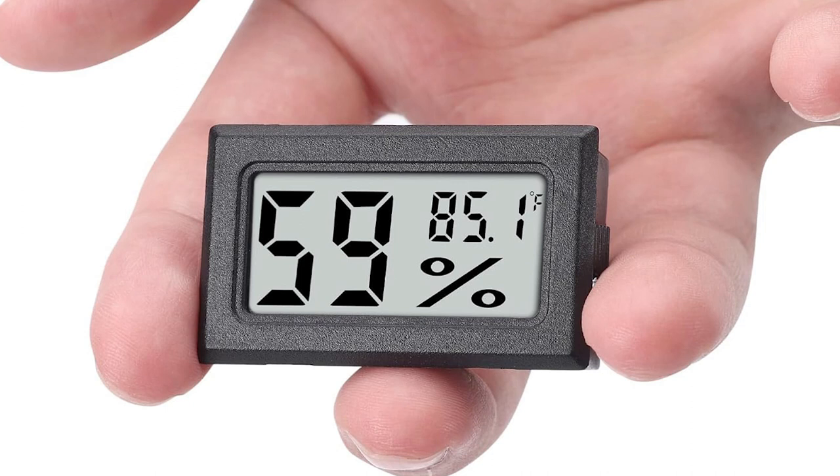Number eight is a pack of temperature and humidity gauges. The ones I use are just these little black boxes that tell you both the humidity and the temperature. They come in various package sizes on Amazon — there are four packs and I think I've gotten a ten pack. Either way, they're small, useful, and they fit into a stocking.